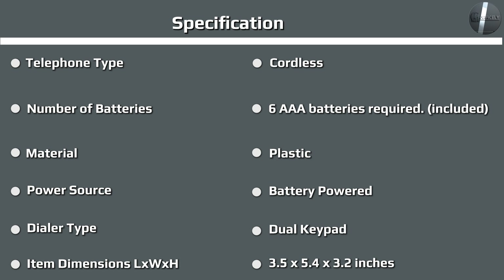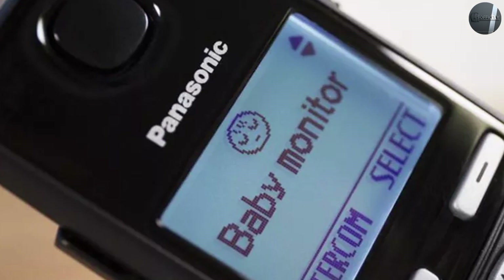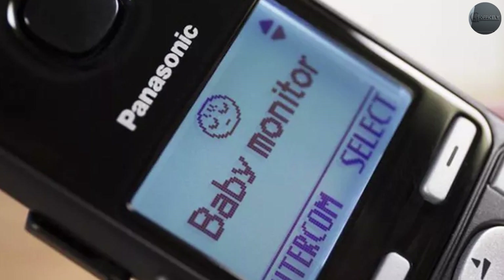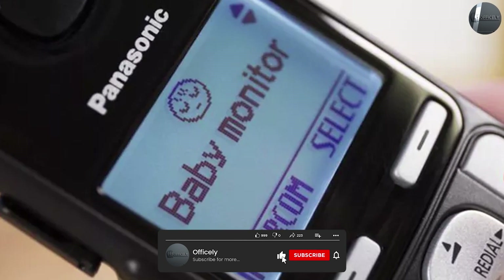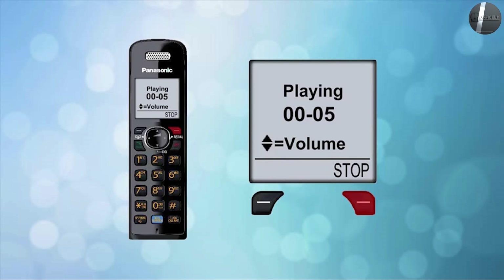You get the main base station and phone with voicemail controls, as well as two more bases for the other handsets. All three handsets come with a hook for attaching to your belt, should you need to stay while outside working in the yard. There is support for up to six handsets from one base station.